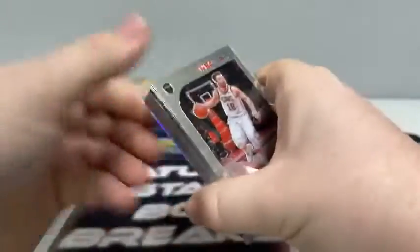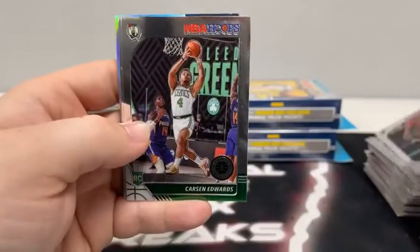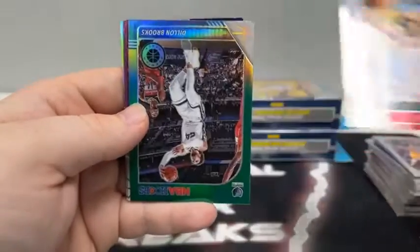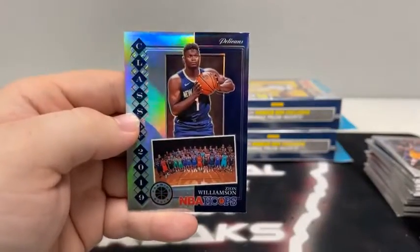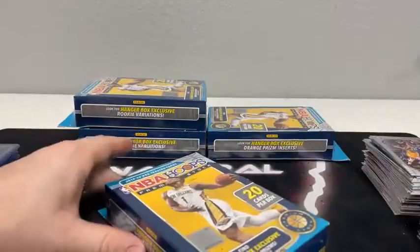There's the sixth hanger box. We start with Matthew Dellavedova, Avery Bradley, Malik Beasley for the Timberwolves, Jaylen Brown, Willie Cauley-Stein, Bradley Beal, DeAndre Ayton, Nerlens Noel, Carson Edwards for Boston, J.R. Smith for the Lakers, Jordan Poole for Golden State, Al Horford, tribute of Kevin Durant, silver Daniel House Jr., green prism of Dillon Brooks. Discos — Dwayne Bacon, Gallinari, Colin Sexton. And Bam Adebayo covers up the silver prism Class of 2019 of Zion Williamson. We'll sleeve and top load this one — very nice Zion for New Orleans. The silver Class of 2019. Not a bad hit for the Pelicans.